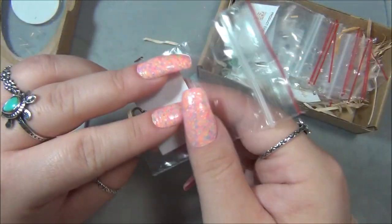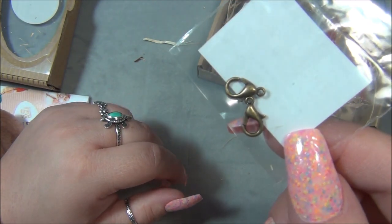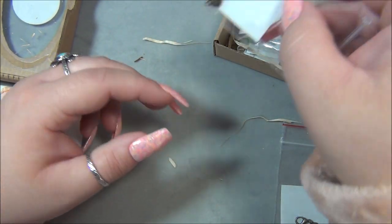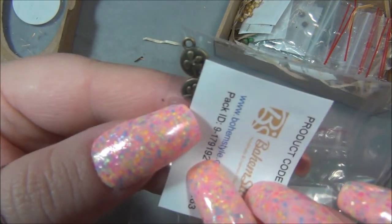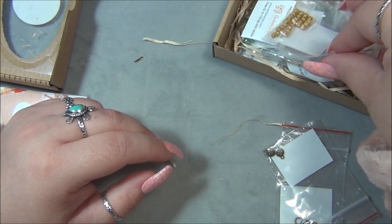Let's see what we have. We have two lobster claw clasps — my favorite color to work with — antique brass. And we have some cute charms, look at those! They look like four-leaf clovers, they're double-sided. Those are really cute, and then we have some beautiful beads.